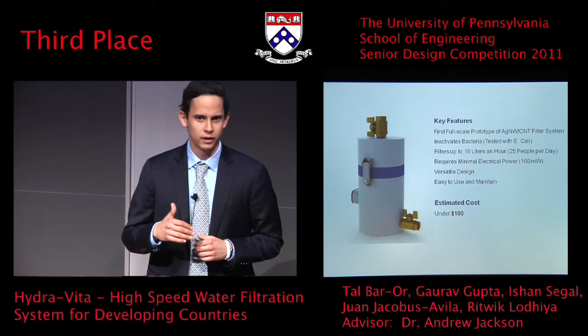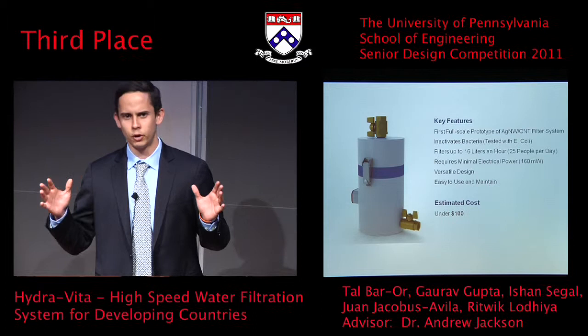Furthermore, the flow rate that HydraVita has is a lot higher than most of these other competing systems. So basically, the two main differentiating factors of our system are its very low cost and its extremely high flow rate.